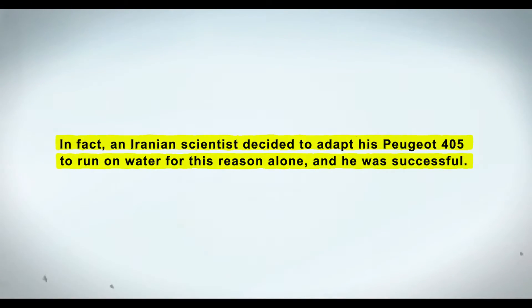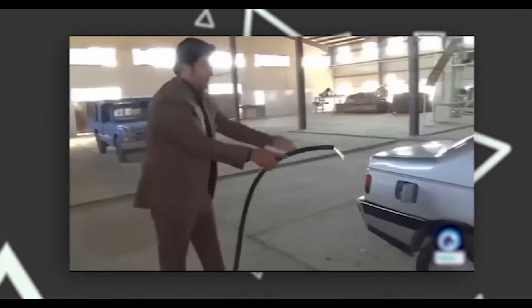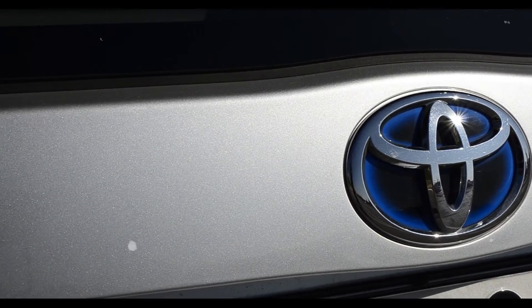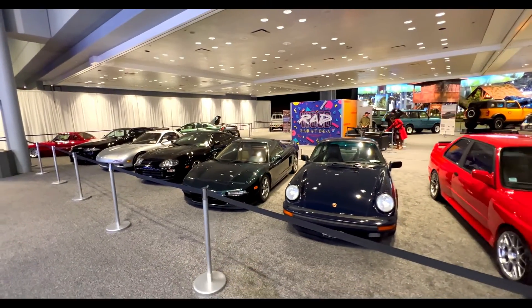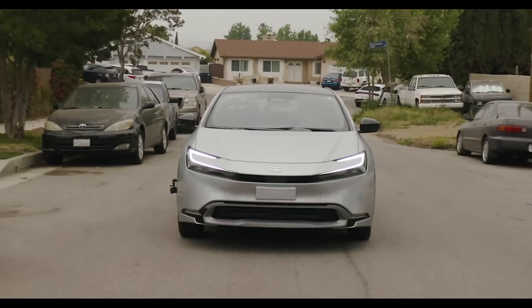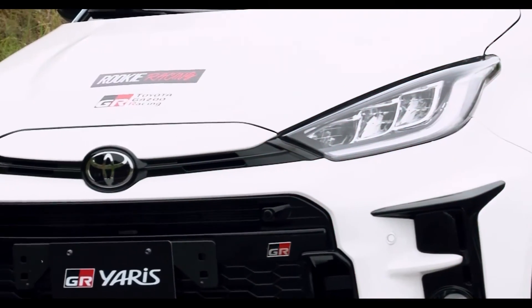In fact, an Iranian scientist decided to adapt his Peugeot 405 to run on water for this reason, and he was successful. Oleddine Kazemi was able to create a fully functional retrofit for his old car, transforming it into a remarkable technological marvel. Imagine what Toyota could achieve when a man in his shed built a daily-drivable water-powered automobile. Kazemi's 405 averaged between 30 and 40 miles per gallon of water, exceeding the car's original petrol engine figures. This suggests water-powered motors could theoretically achieve 80-plus miles per gallon, lowering running costs even further.